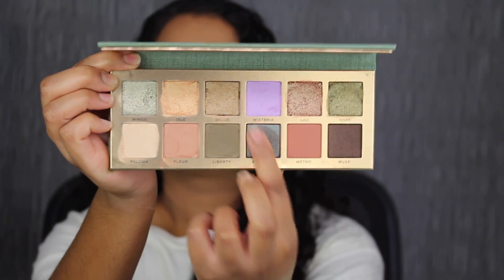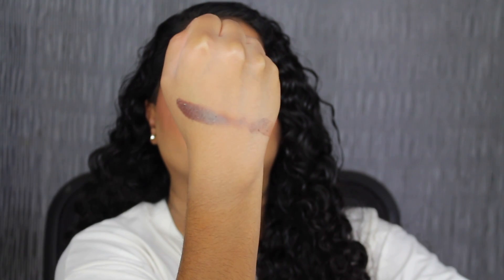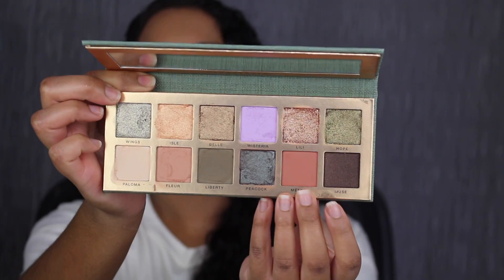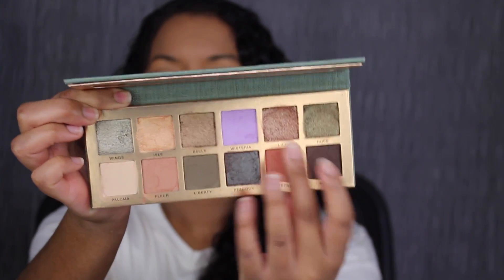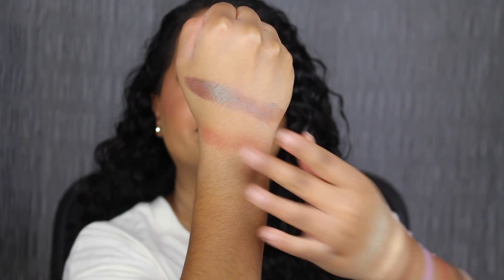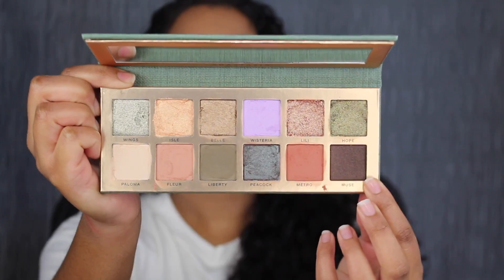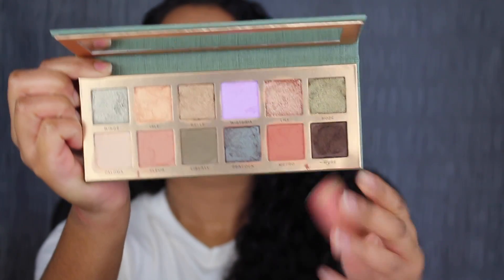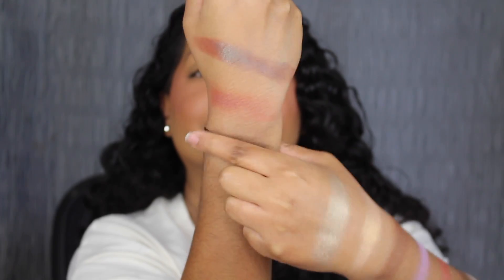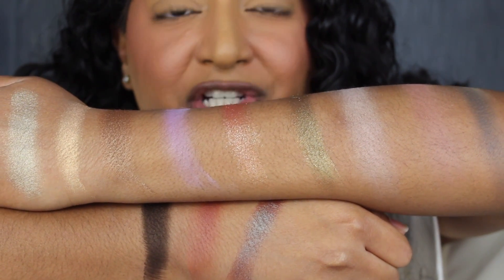Next up, we have the shade Peacock. Peacock is described as a duochrome bluish green brown with pink reflex — that shade is so beautiful. The second to last shade is called Metro. Metro is described as a matte rich clay — I'm going to build it up. Here's what Metro looks like blended out. The last shade in the palette is called Muse. Muse is described as a metallic dark chocolate brown — that is super pigmented. Here's what all 12 shades look like swatched on the back of my hand.